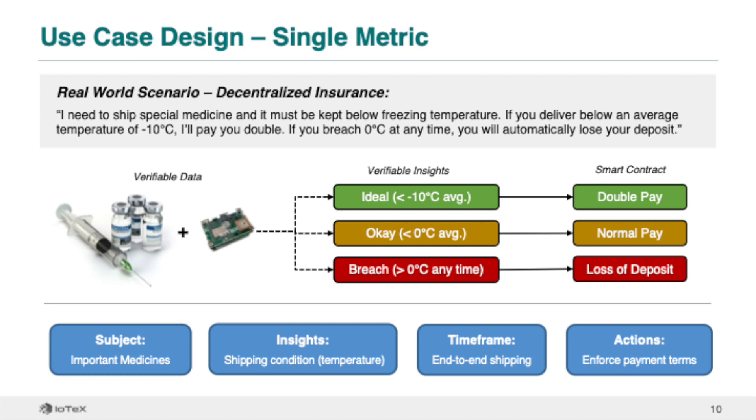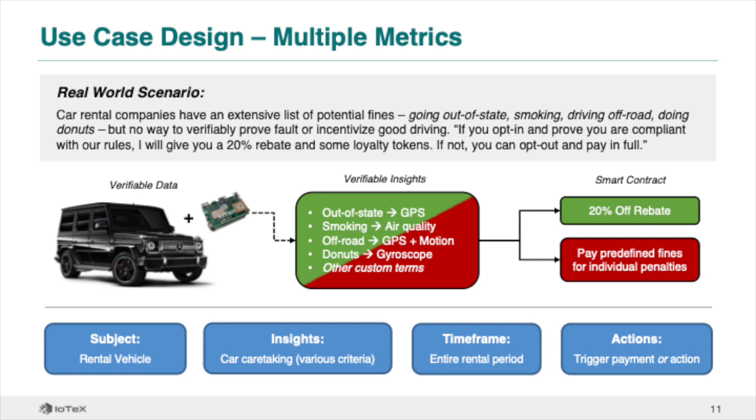This vaccine use case uses only a single insight, but multiple insights can also be combined into one use case. In this example, a car rental company wishes to incentivize renters to take good care of their vehicles. By using Pebble as a single version of the truth, we can determine whether the driver has gone out of bounds, smoked in the car, or driven off-road. Several insights based on different metrics collectively determine whether the renter abided by the rental terms and whether they qualify for a good driver discount.